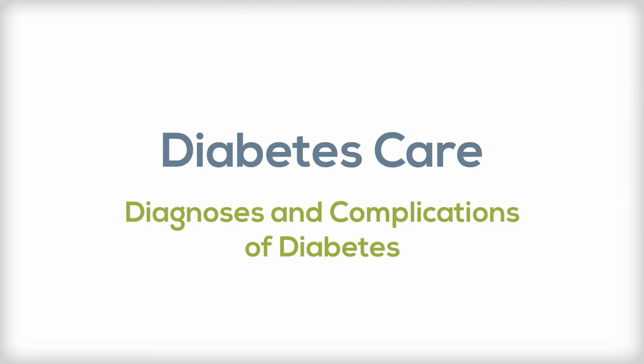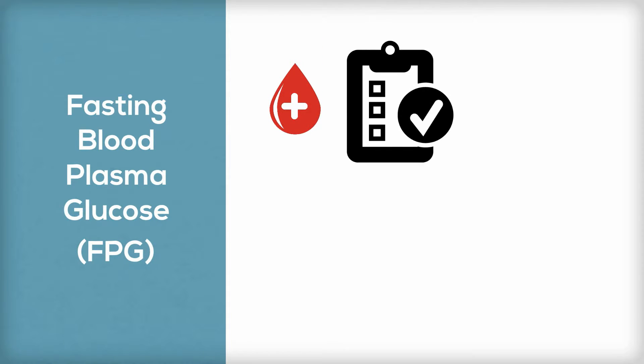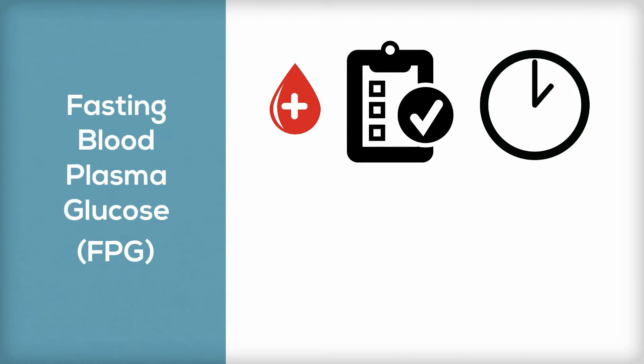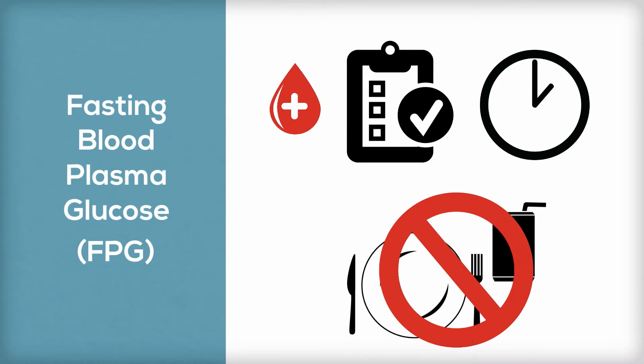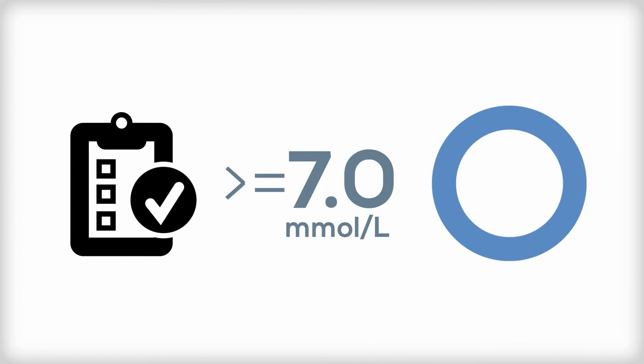Diabetes itself is diagnosed with three types of blood tests. Fasting blood plasma glucose, or FPG, is a blood test taken after a person has fasted for eight hours — after they have taken no food or drink aside from water. A result of 7.0 millimoles per liter or greater indicates diabetes.